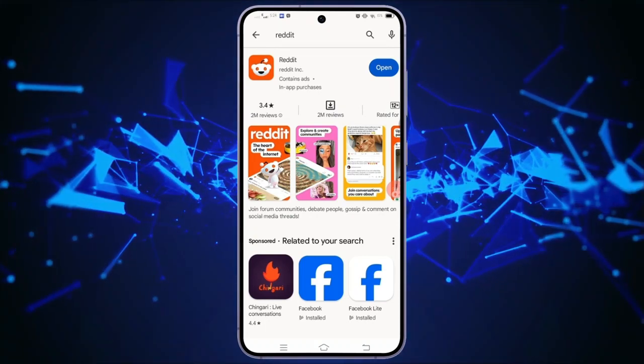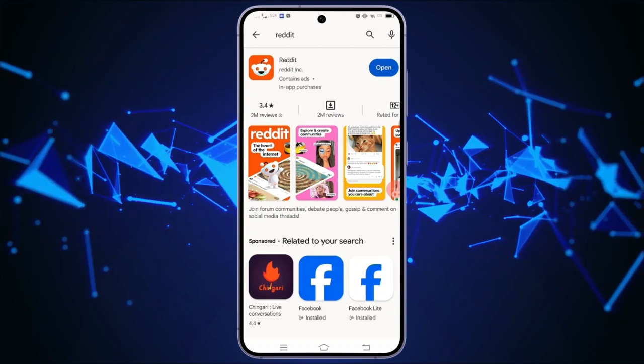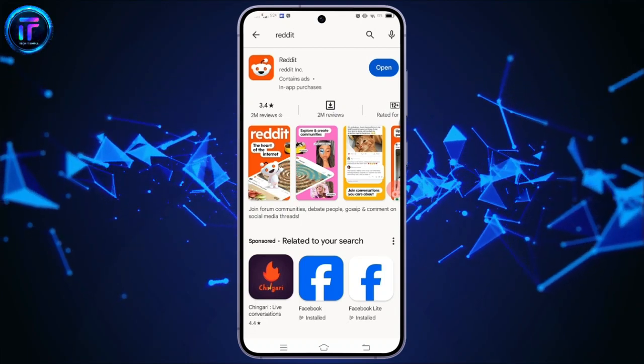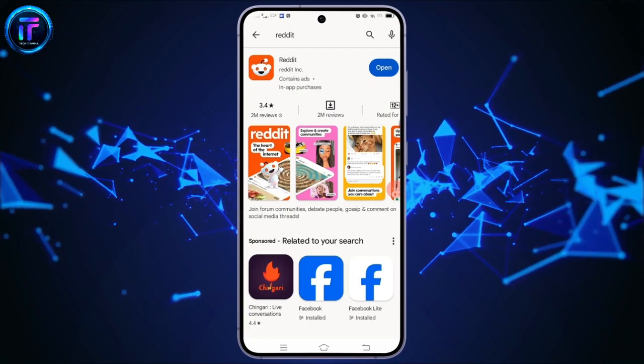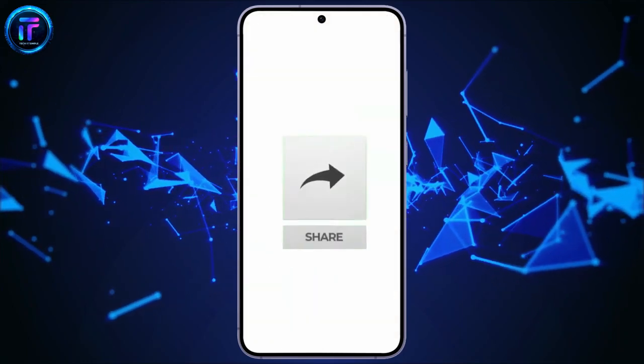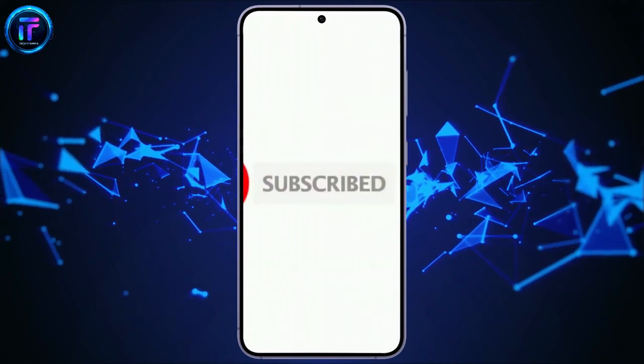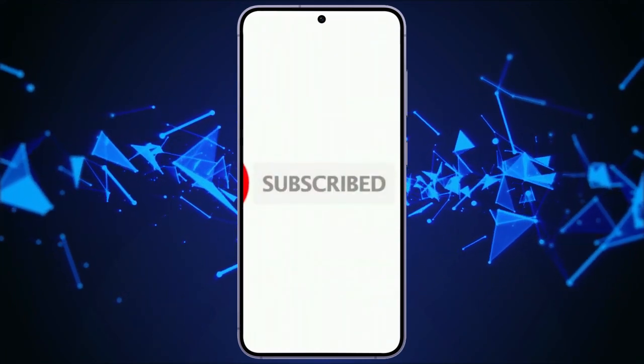That's all for today's video. Thanks for watching till the end. If you found this video helpful, don't forget to like, share, and subscribe to the channel. Also, hit that bell icon to get notifications on more helpful tutorials. See you in the next video. Stay connected.